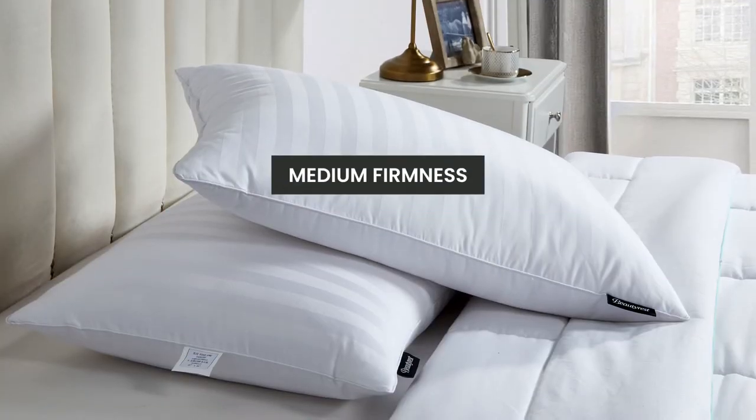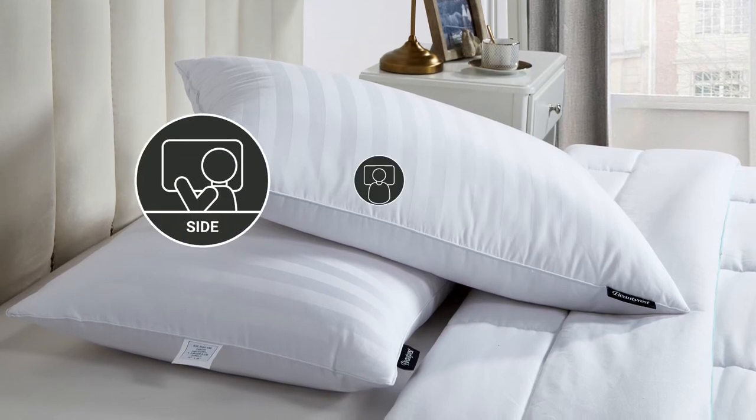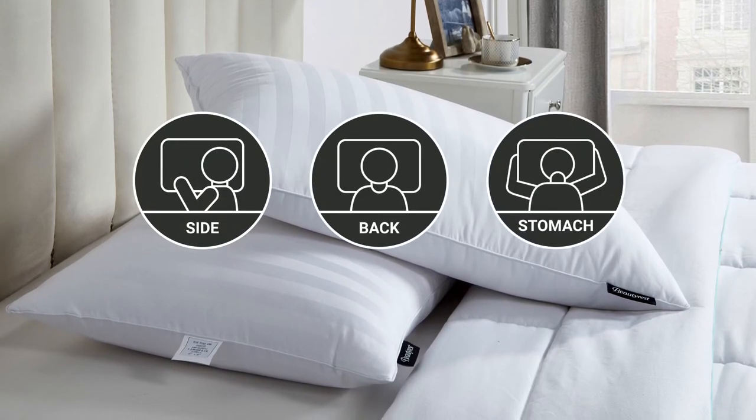The medium firmness of our pillow is perfect for all sleeping positions — side, back, and stomach sleepers.